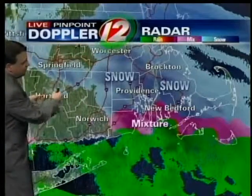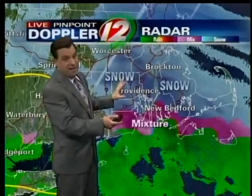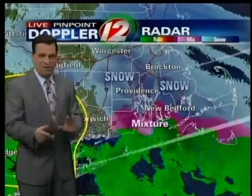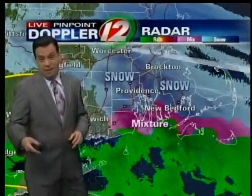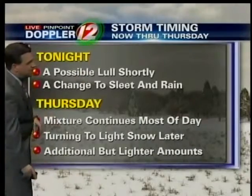Draw your attention to this little break in the precipitation out towards the Connecticut River Valley. This whole area of steady and at times heavy precipitation is sliding away. There may be a bit of a lull where it's just either drizzle or flurries or very light stuff, and then a second slightly heavier surge of moisture headed our way later on this evening and during the overnight. So the possibility of a lull shortly, even though it's coming down in a pretty good clip.